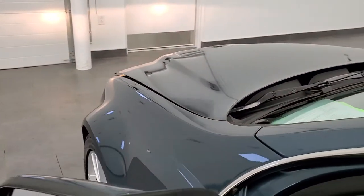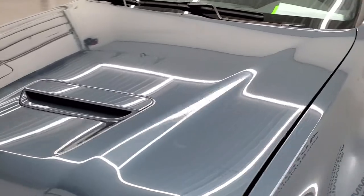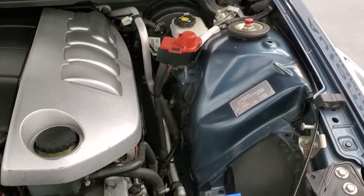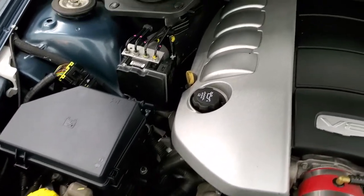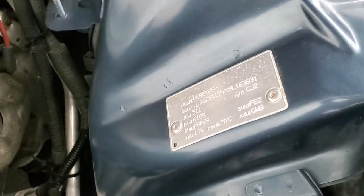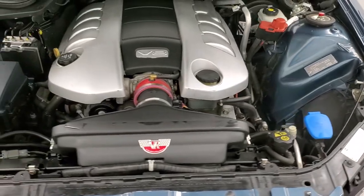I would personally like to thank you for checking out the video today, and hopefully from this HD video you'll have been able to tell just how clean this car is all the way around — inside and out. Under the hood we have the 6-liter V8 motor. The engine bay is very clean and runs very smooth. Once again, this car has been fully safetied and inspected by our service shop, has a fresh oil and filter change, all the fluids have been checked and topped off, and this car is 100% ready to go.